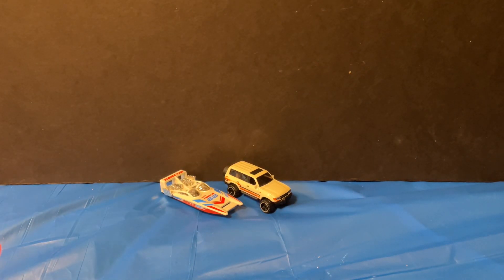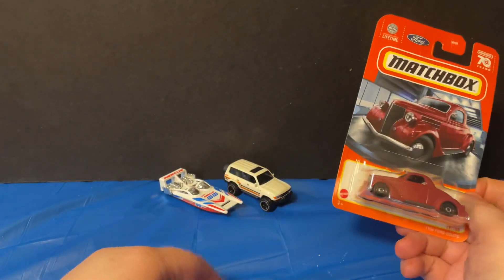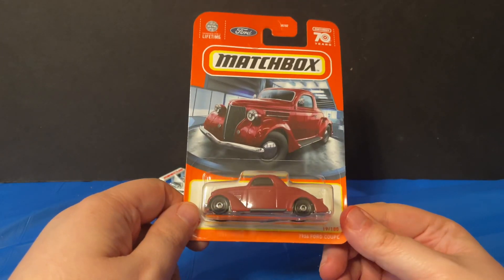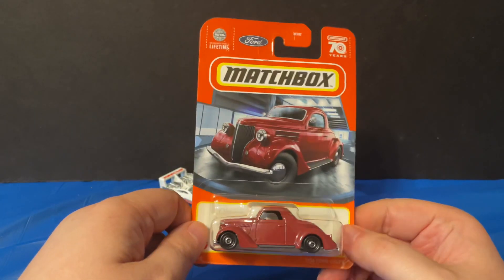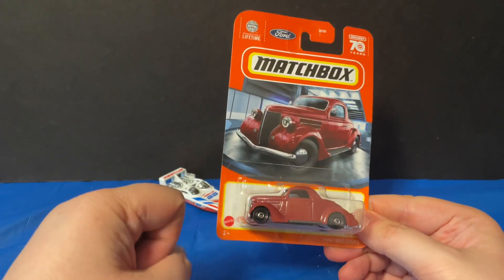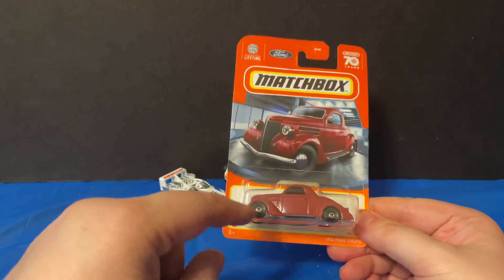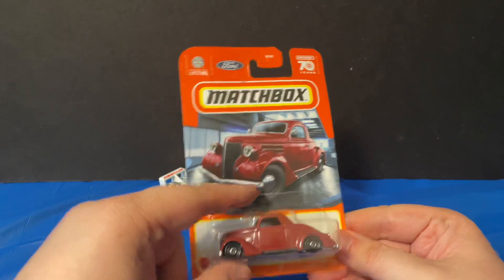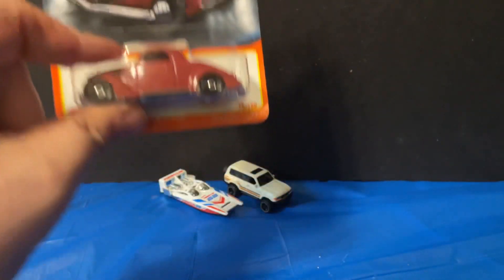The next few cars are actually Matchboxes because I couldn't find too many Hot Wheels — the Hot Wheels stock at my store was pretty outdated and mostly gone. The first Matchbox is a 1936 Ford Coupe. It's a really nice coupe; the only downfall is that the packaging shows solid hubcaps, but you can't have solid hubcaps the way they put wheels on the cars. It would have been cool to see those rims. Let's take out the packaging.